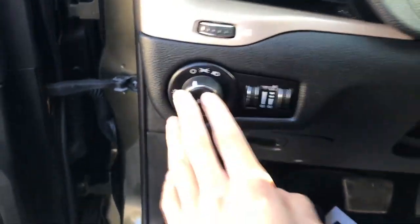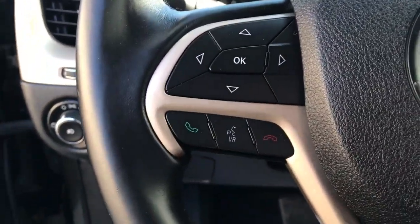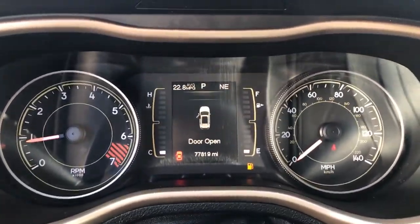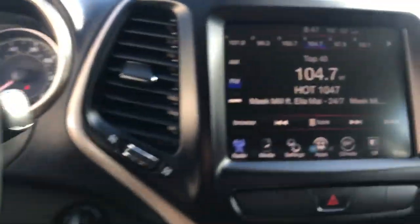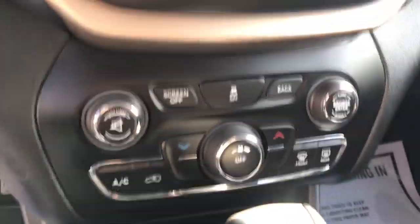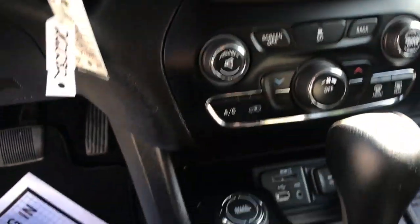Go ahead and take a look at the interior here. You got your black cloth seats, driver door panel here, you got your power windows and locks, got your controls for your driver's seat down there. Step on inside here, you got your lighting controls, got your controls for your center screen in the gauge cluster right here on the wheel, your Bluetooth phone as well as your cruise.